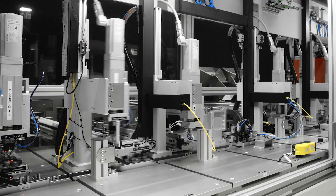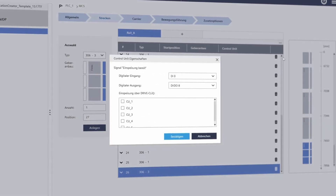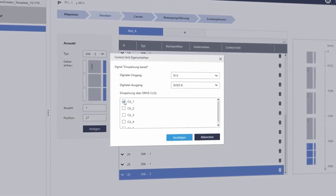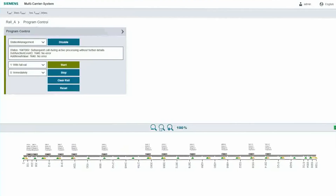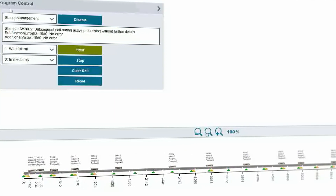Commissioning the MCS is extremely simple. Thanks to fully automatically generated control software, we offer the customer a ready-to-run application for the multi-carrier system, regardless of the mechanical design. The integrated web visualization guides the user while commissioning the MCS, and also enables station management to be monitored and adjusted in live view.